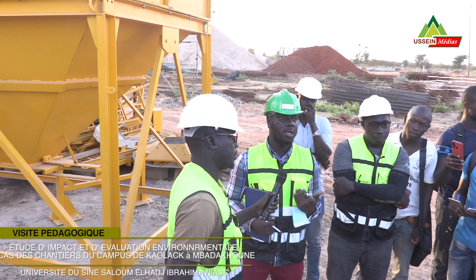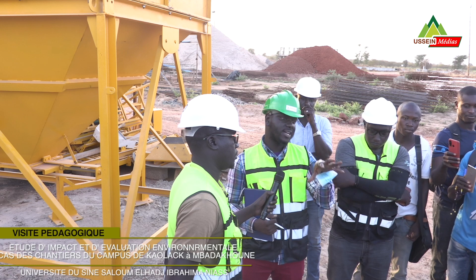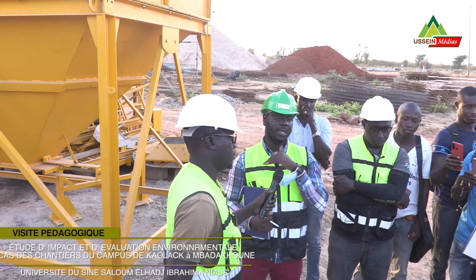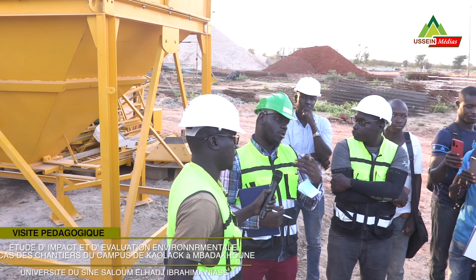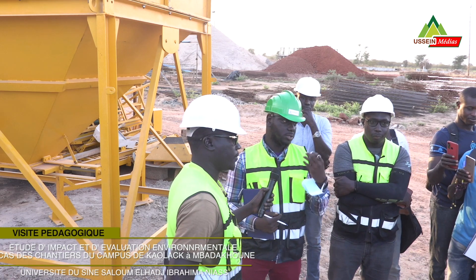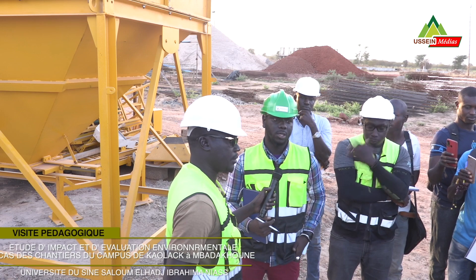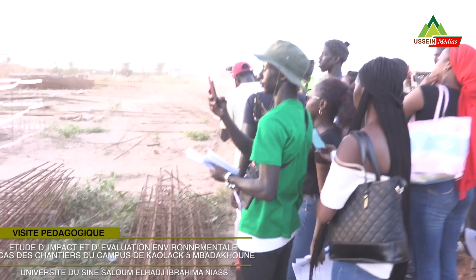Lorsqu'on parle de centrale à béton, il faudra essayer de voir le travail. Au préalable, ce qui va se faire c'est l'analyse des risques. Ça va vous permettre de savoir exactement, selon la fréquence de ces activités-là, la teneur et bien sûr comment gérer la teneur en termes de pollution de l'air.